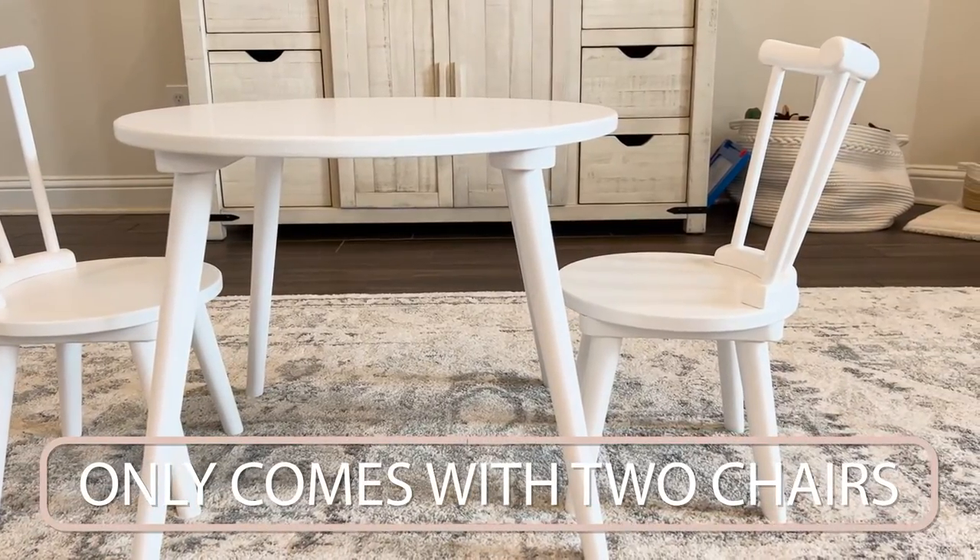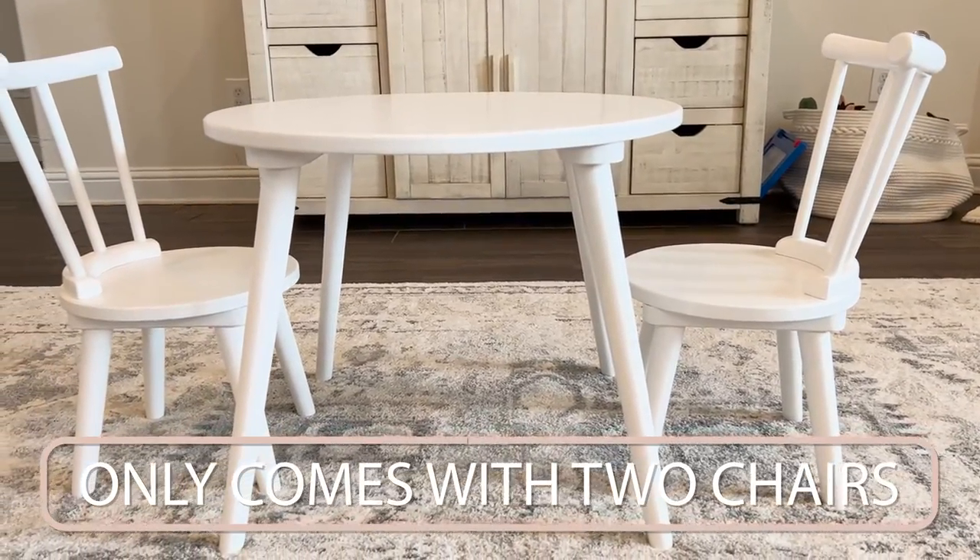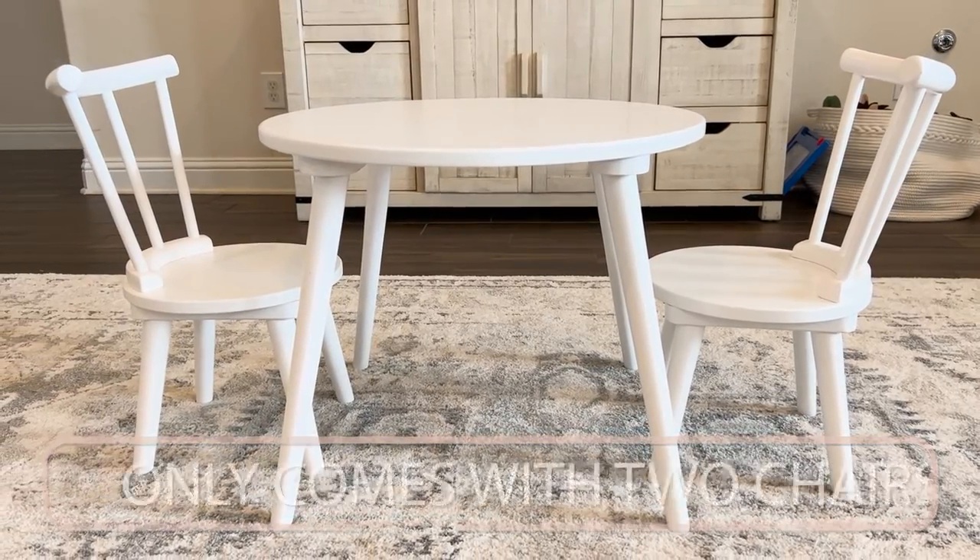Another possible con for this table is that it only comes with two chairs. So if you have more than two kids, you're going to want to look for a different set.